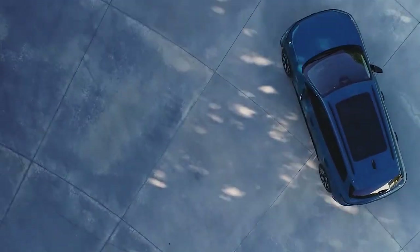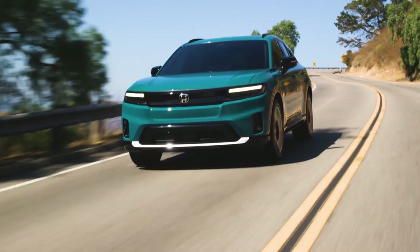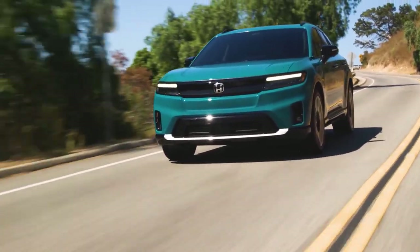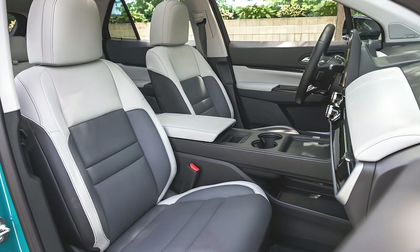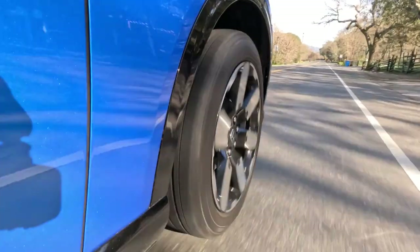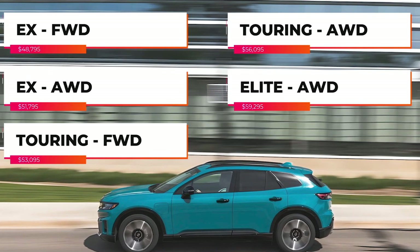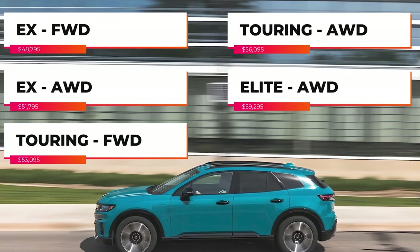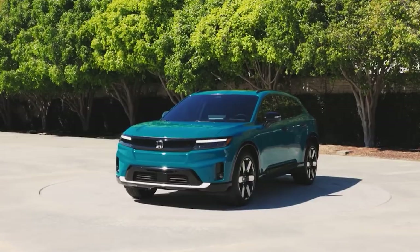Today we're diving into the highly anticipated EV of 2024: the Honda Prologue. The Prologue is a brand new nameplate for the Honda brand — a five-passenger crossover powered by the same Ultium battery pack and electric motors as its Chevy Blazer EV sibling. The Honda Prologue is available in five trim options.